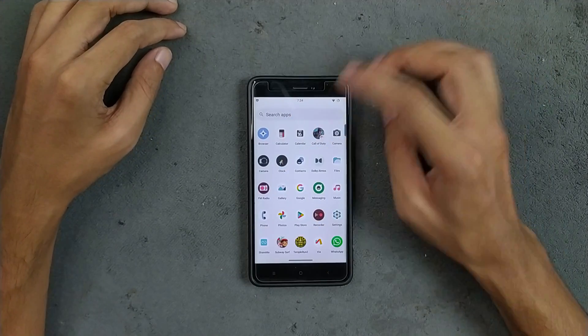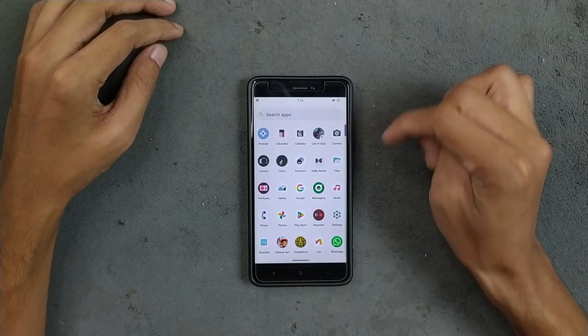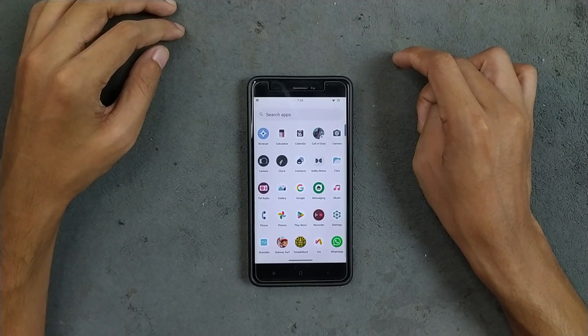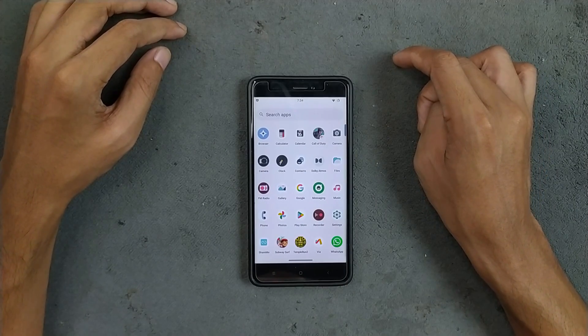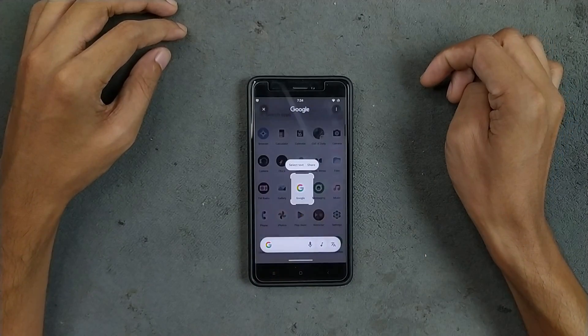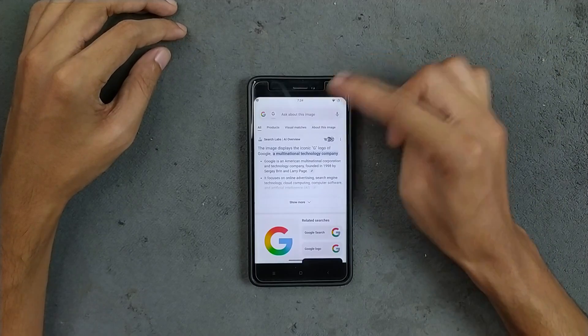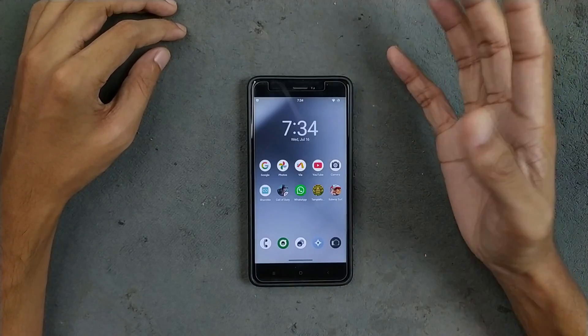FM radio is working well. We also get Circle to Search — it's a little on the slower side but working well, no issues, as you can see.